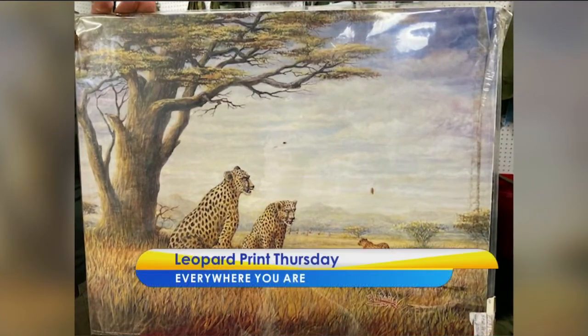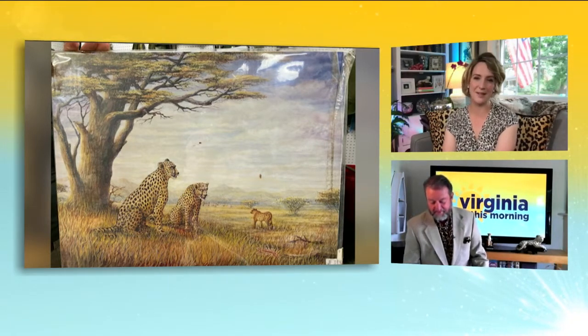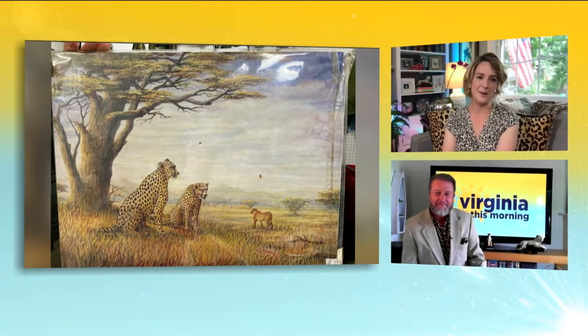Check out this artwork — it's perfect for Leopard Print Thursday! Virginia This Morning viewer Noreen spotted it at the Williamsburg Antique Mall and sent it our way. She shared that they're now able to see Virginia This Morning down in Williamsburg, and this piece made her think of the fun Thursdays we've spent together. Thank you, Noreen!